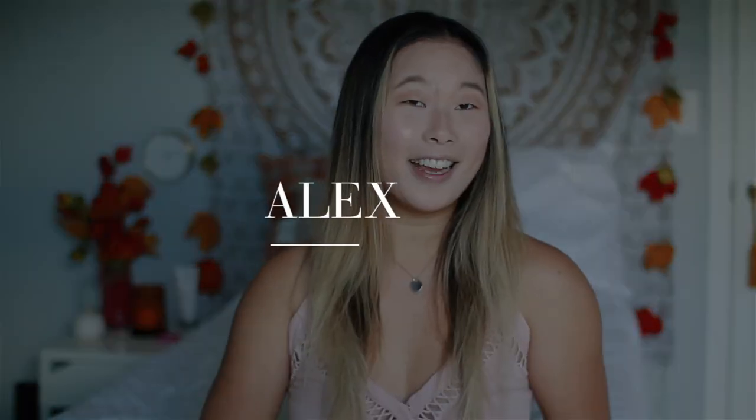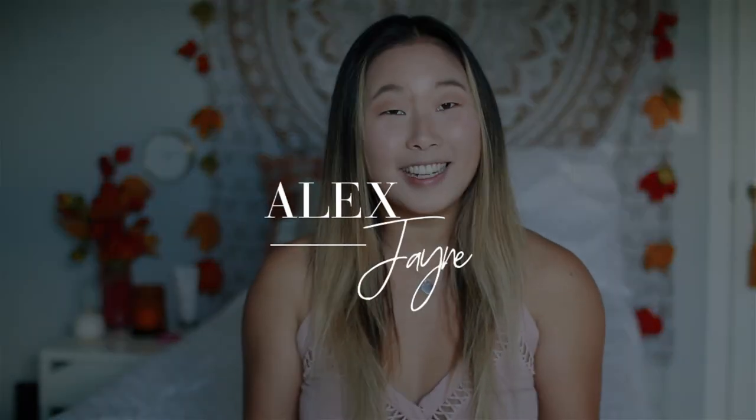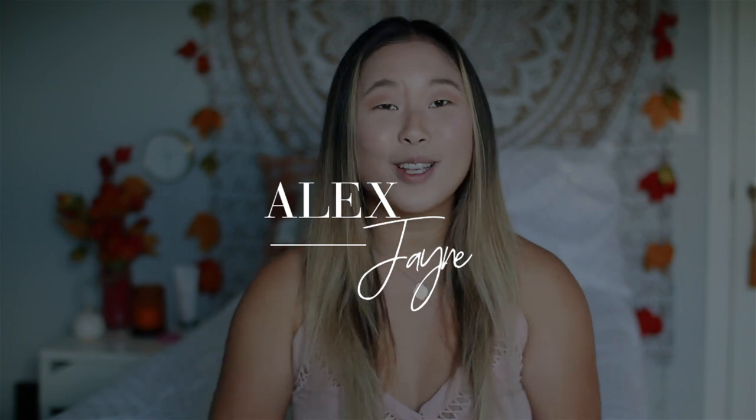Hi guys, welcome back to my channel and happy international legging day. Today's video is so exciting because I'm going to be showing you all of my Fabletics leggings. I am so grateful that they sent me these leggings over the course of a few months and I just wanted to share them with you guys. We have so many to go through.